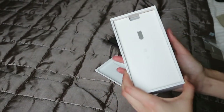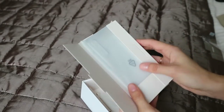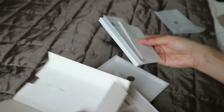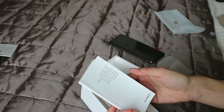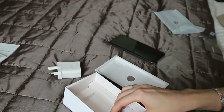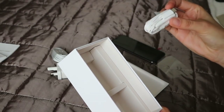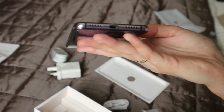Let me see what else comes in the box — there's a SIM ejector tool. What I was really excited about is it comes with a case, which is so cool — I don't know many phone brands that do that. There's also a warranty card, a quick start guide, a white charger which looks the same as my Samsung one.